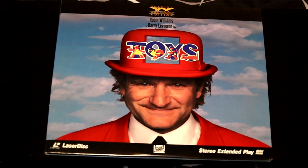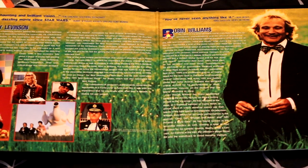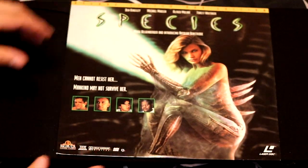Here's a film by Robin Williams called Toys. This film folds out into two beautiful, colorful panels. VHS would not capture the color quality quite as well as LaserDisc. This film also features Barry Levinson, LL Cool J, and Joan Cusack. Next up, we have a movie from the 90s called Species — Ben Kingsley, Michael Madsen, Alfred Molina, and Forrest Whitaker. 'Men cannot resist her. Mankind may not survive her.' A beautiful vixen that'll kill you — this movie is sure to thrill.